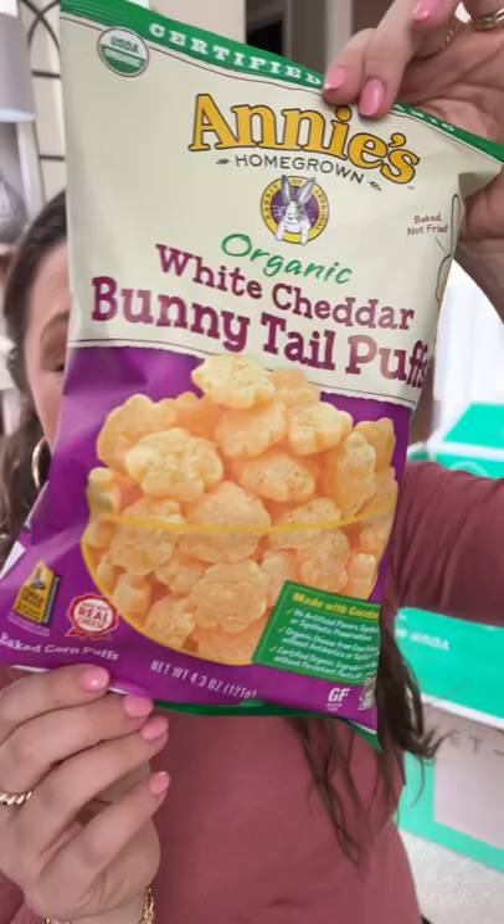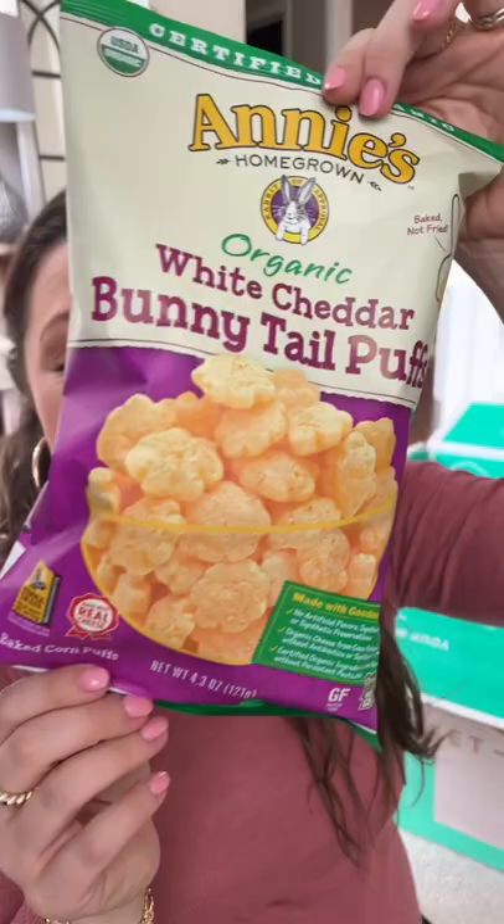Coffee is something we always get. We really like the French roast. My daughter loves the Annie's cheddar bunny little puffs, but really this is just a PSA that you need to try the skinny dipped almonds, specifically the ones with chocolate and peanut butter.